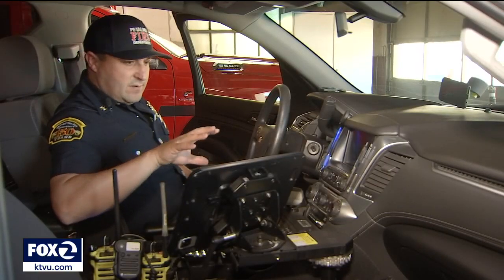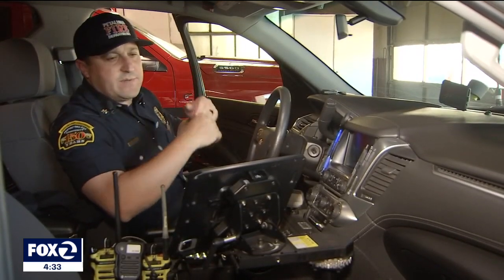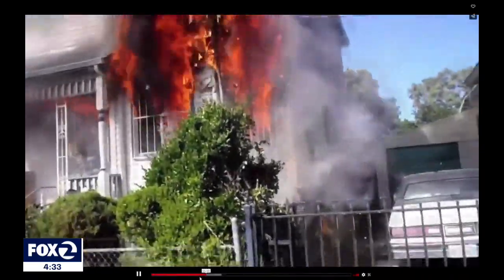We can simply do everything from the front seat, or I can remove it and do it exterior of the vehicle. From the field, firefighters can input information in real time, dramatically speeding up and improving responses.